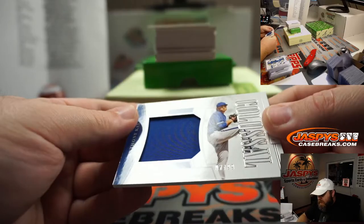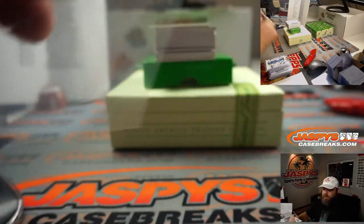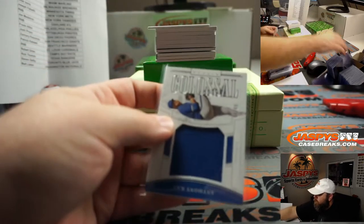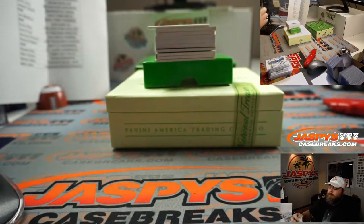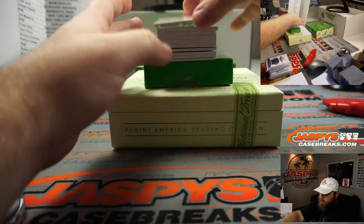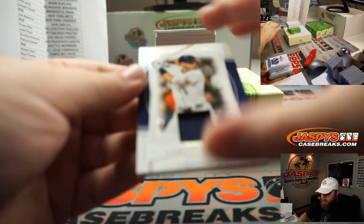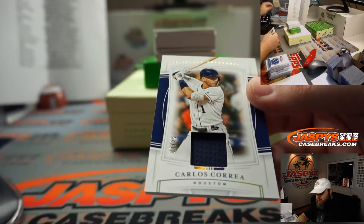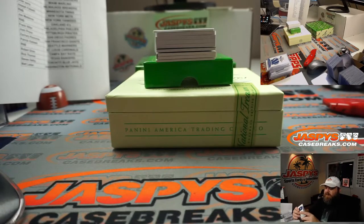Anthony Kay, Jumbo Relic, 97 out of 99, Toronto Blue Jays, Steven Selby. Carlos Correa, 7 out of 25 relic for the Houston Astros, Steven Selby.